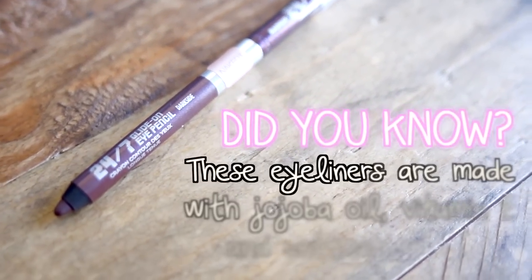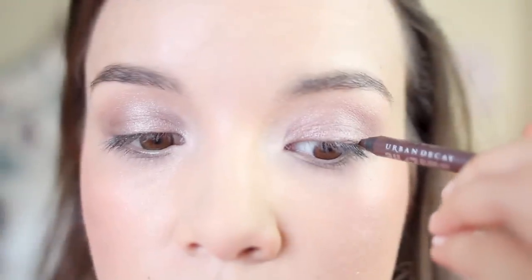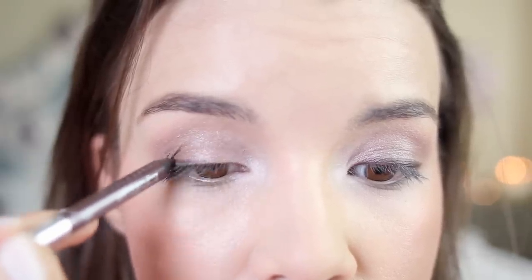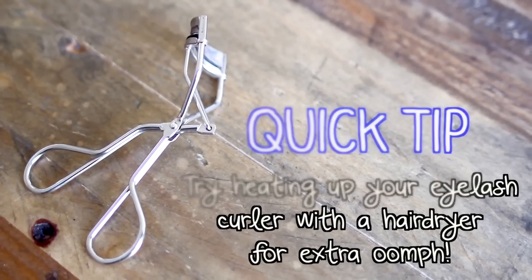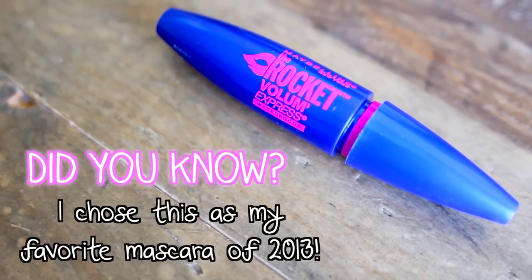For eyeliner, I'm going to be using Urban Decay's 24-7 Eyeliner in Dark Side, which actually matches one of the eyeshadows in the Naked 3 Palette. This eyeliner is beautiful because it has a hint of purple in it, and it's especially great for people with brown eyes because purple complements brown really nicely. It adds a nice bit of definition without being as harsh as a black liner. Then it's time for my favorite part — curling my lashes with my Shu Uemura Eyelash Curler, and then I'm going to be using the Rocket from Maybelline in the waterproof formula, because I have a problem with mascara smudging. I just coat my lashes with one coat — that's all I really need.